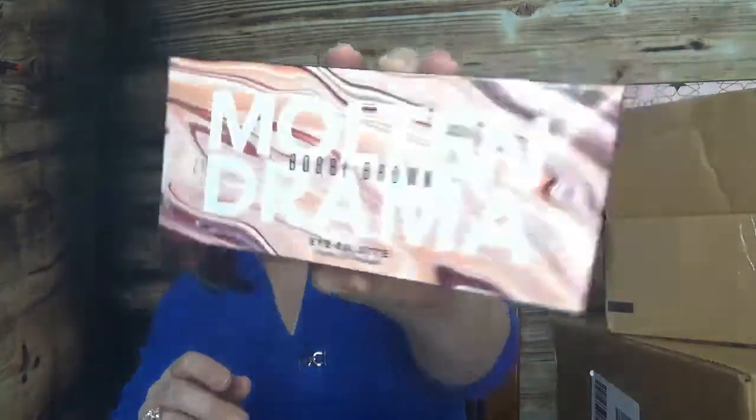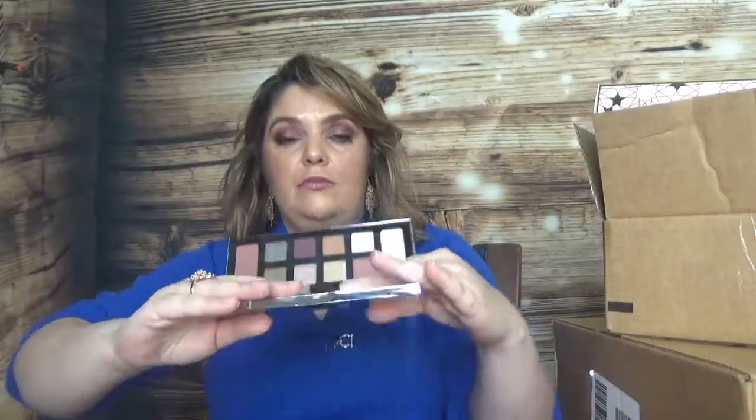Then I bought the Bobbi Brown eye palette — Molten Drama. I've never tried eye products from Bobbi Brown before. This one doesn't come with a brush. The packaging looks like this, and it comes with a mirror. Here is the palette inside. As I mentioned, I'll have reviews for these if there's something special you want to see on my channel — let me know in the comments. I'm curious to try Bobbi Brown eyeshadows since I haven't before.